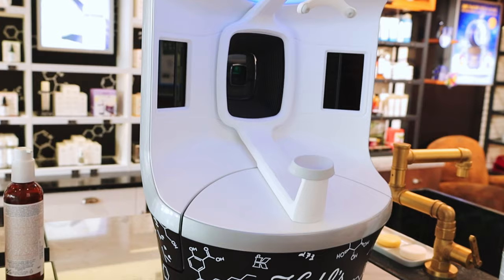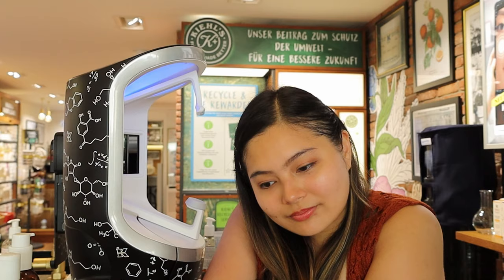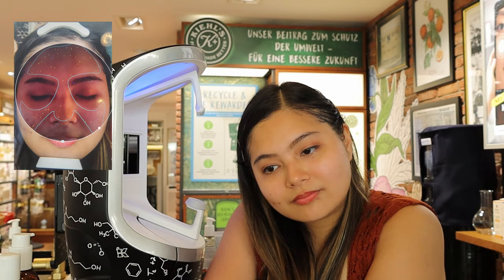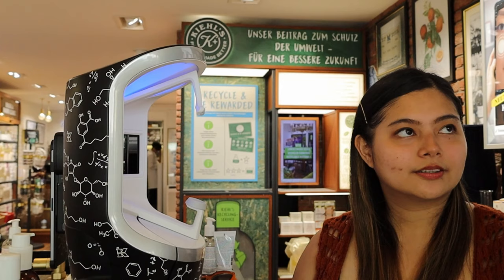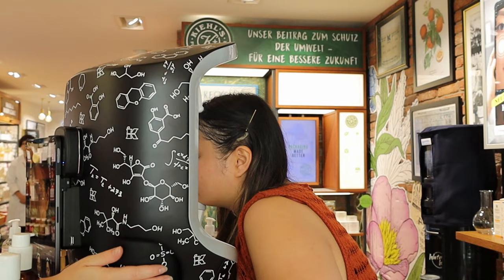It provides a comprehensive deep skin analysis measuring 8 concerns. 4 of which are surface skin concerns like wrinkles and fine lines, texture, surface spots, and enlarged pores. The other 4 are subsurface skin concerns like red areas, emerging brown spots, UV damage, and clogged pores.